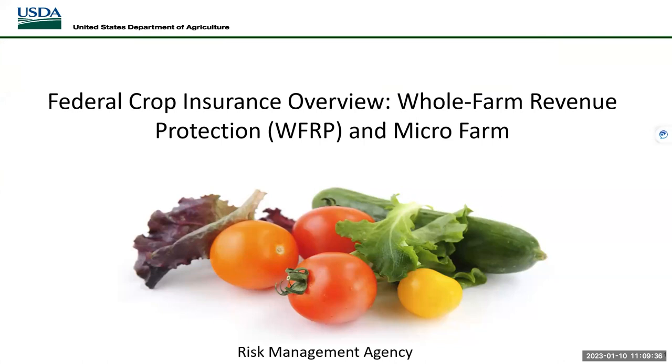Whole farm revenue protection, which we abbreviate as whole farm, is a product entering its ninth year that covers farm revenue produced on the whole farm for the insurance year. It covers all the crops on your farm on a revenue basis. The USDA Risk Management Agency offers federal crop insurance, and a portion of the premium amount is subsidized. Whole farm is sold by approved insurance providers that have a reinsurance agreement with the federal crop insurance corporation.